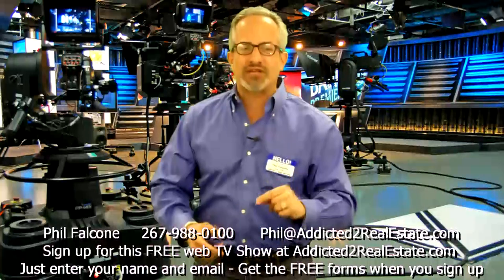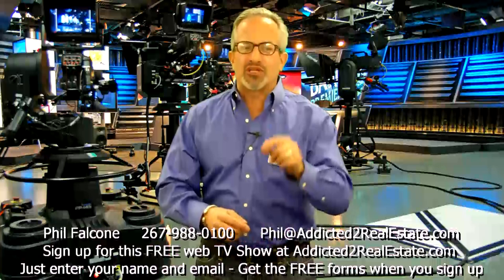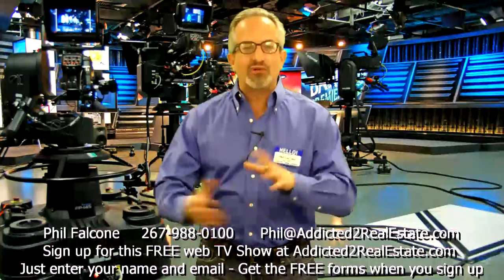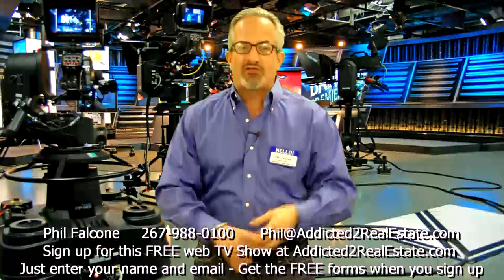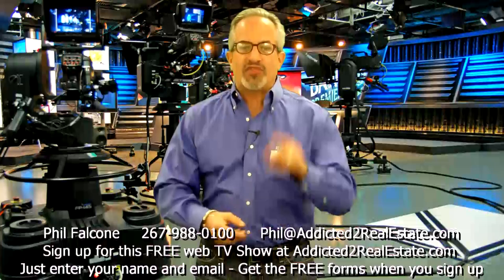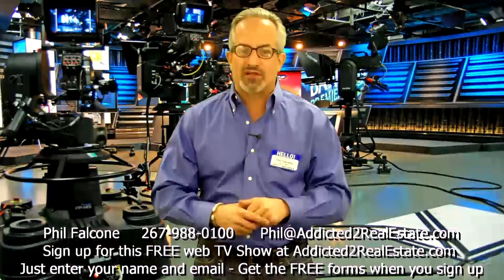It's part of our buyer's briefcase — I charge people for that, but if you give me your name and email, I'm going to give it to you for free. And we're going to give you the property inspection sheet that we use whenever we check out a property. Three critical forms we use all the time. So make sure you put in your name and email address, and thanks for stopping by Addicted to Real Estate.